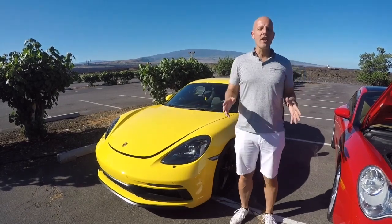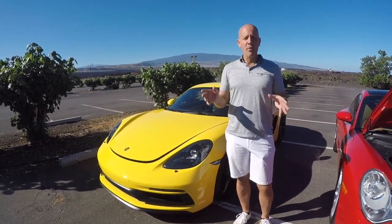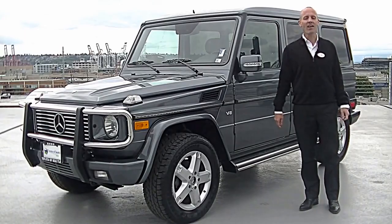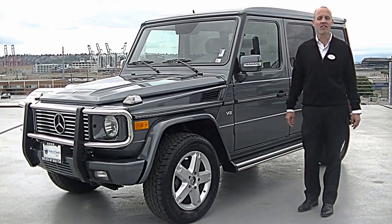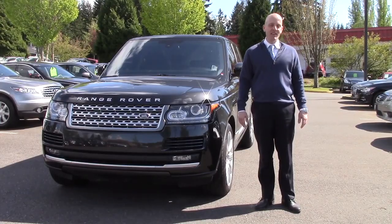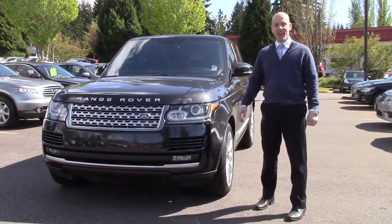Aloha guys, it's Joe Tunney and we're here on an absolutely perfect day on the Big Island of Hawaii, at Infiniti of Kirkland on a gorgeous day here in Kirkland, Washington.